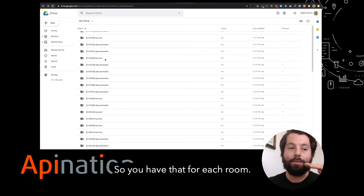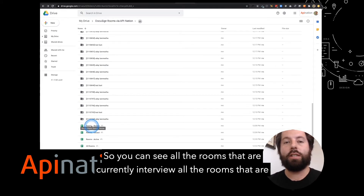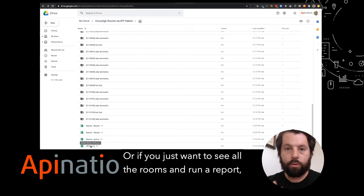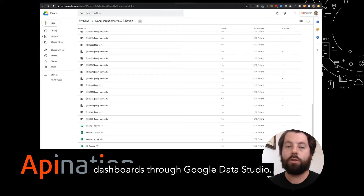You have that for each room, and then overall you have these spreadsheets to keep you organized. You can see all the rooms that are currently in review, all the rooms that are currently closed, active, or if you just want to see all the rooms, run a report, create a chart based on that. A lot of brokers are actually using these rooms' spreadsheets to power up dashboards through Google Data Studio.